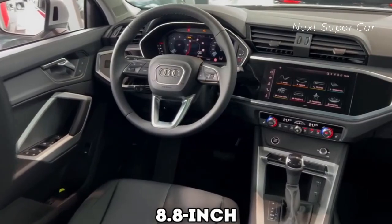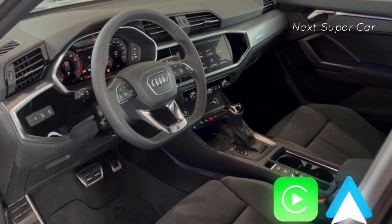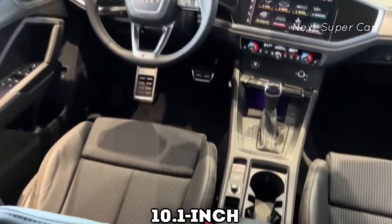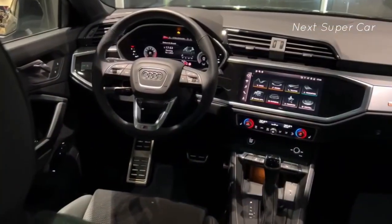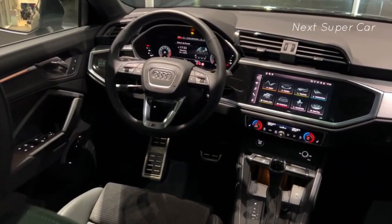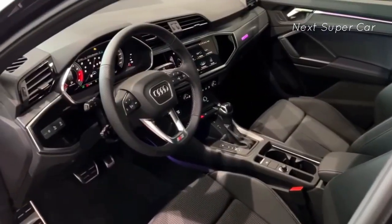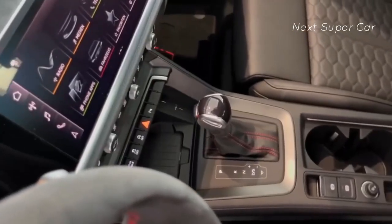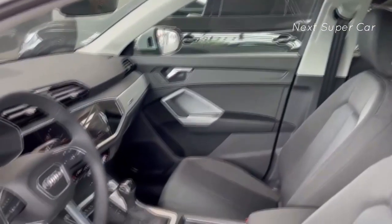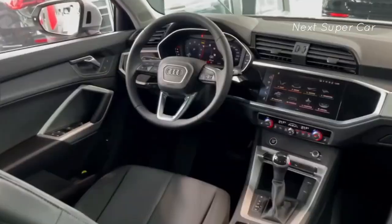Audi equips its Q3 models with an 8.8-inch touchscreen infotainment system as standard, and it also offers Apple CarPlay and Android Auto. If you're willing to pay extra, you can get a 10.1-inch display with the same features. The interface is visually appealing and user-friendly, owing to its haptic feedback and big, well-designed icons. However, its dashboard positioning might be a bit low for some, leading to potential distractions. Top options include SiriusXM radio, wireless charging, and a powerful 15-speaker 680-watt Sonos audio system.